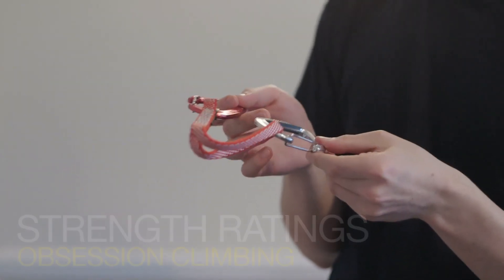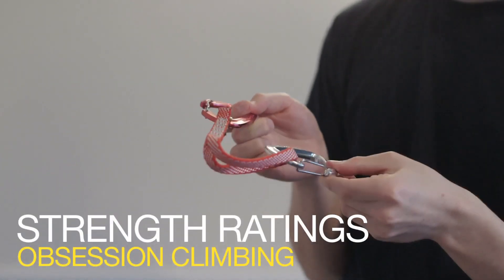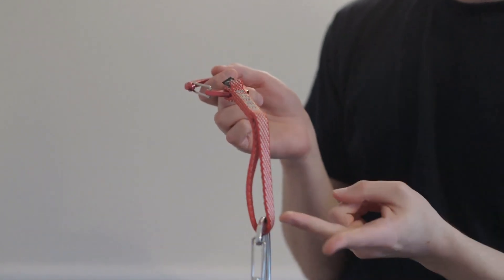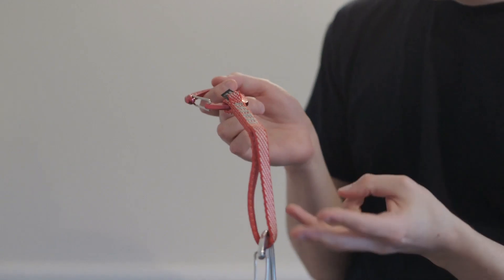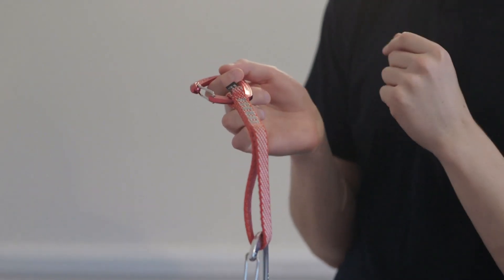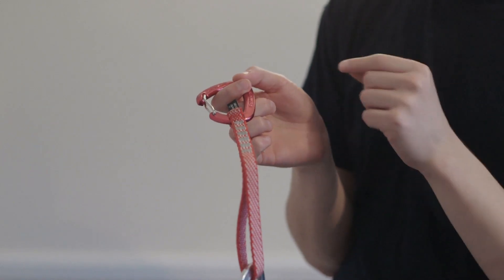Hi everyone. Today we're going to talk about strength ratings in climbing gear. So on carabiners, on quickdraws, slings, anything that's designed to load bear, there will be a strength rating on it and that's important. I'll show you why in a moment.